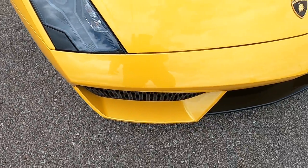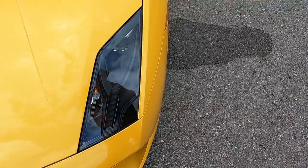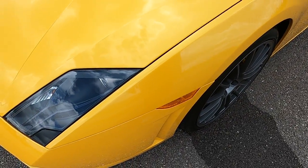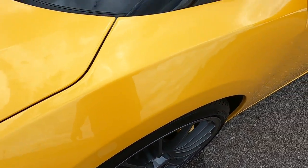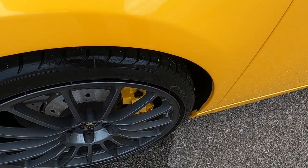The hood is virtually unscathed with just a few very minor defects on it. In the lower portion of the front bumper, I'm not seeing any rock chips or any issues there. Taking a look at the front driver's side fender — it's in excellent condition, no issues.